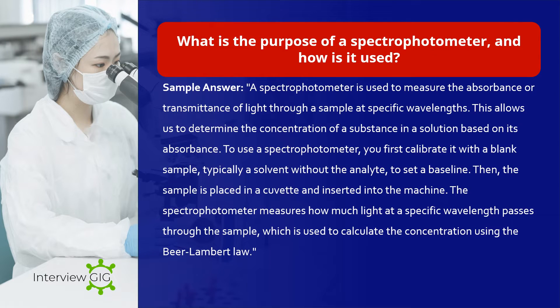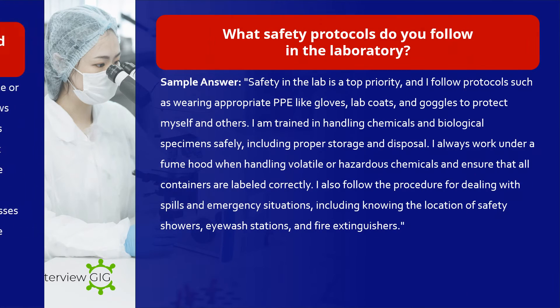What is the purpose of a spectrophotometer and how is it used? Sample answer: A spectrophotometer is used to measure the absorbance or transmittance of light through a sample at specific wavelengths. This allows us to determine the concentration of a substance in a solution based on its absorbance. To use a spectrophotometer, you first calibrate it with a blank sample — typically a solvent without the analyte — to set a baseline. Then the sample is placed in a cuvette and inserted into the machine. The spectrophotometer measures how much light at a specific wavelength passes through the sample, which is used to calculate the concentration using the Beer-Lambert Law.